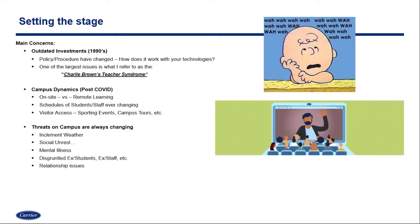The threats themselves haven't really changed throughout the years, but they have become more frequent. Unfortunately, we think about inclement weather — areas of the country that never saw flooding now have flooding; areas prone to fires now have raging fires. The same goes for hurricanes and tornadoes. Inclement weather continues to be a threat and can bring new threats to our existing campuses.